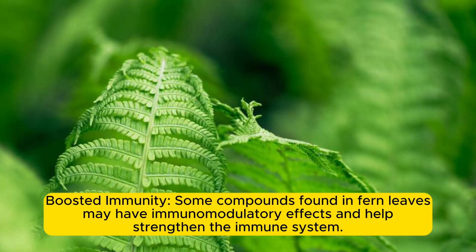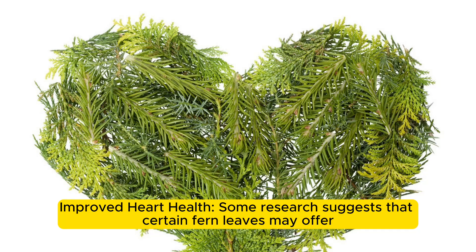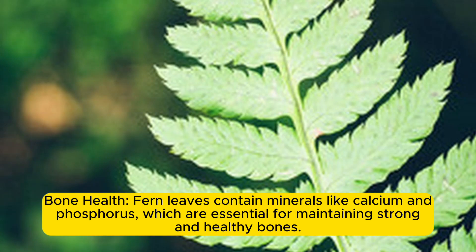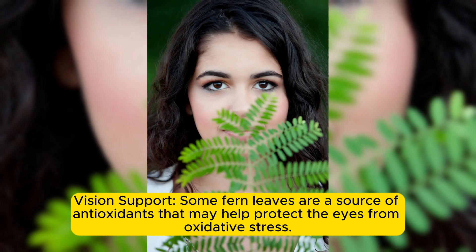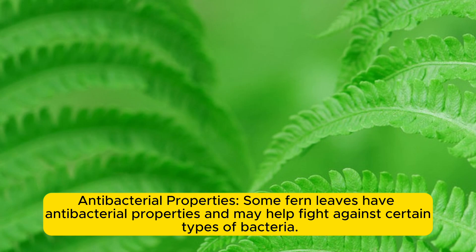Boosted immunity: some compounds found in fern leaves may have immunomodulatory effects and help strengthen the immune system. Skin health: fern leaves are sometimes used topically for their potential to treat skin conditions such as wounds and rashes. Improved heart health: some research suggests that certain fern leaves may offer potential cardiovascular benefits, such as reducing cholesterol levels. Bone health: fern leaves contain minerals like calcium and phosphorus, which are essential for maintaining strong and healthy bones. Vision support: some fern leaves are a source of antioxidants that may help protect the eyes from oxidative stress. Antibacterial properties: some fern leaves have antibacterial properties and may help fight against certain types of bacteria.